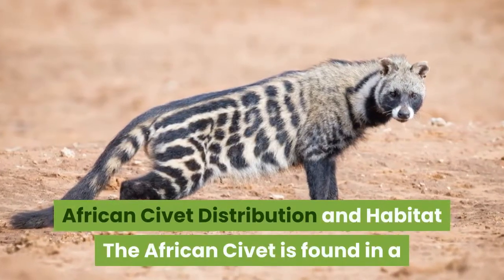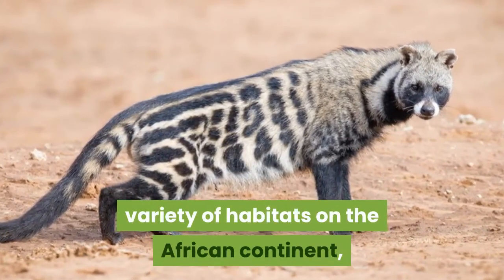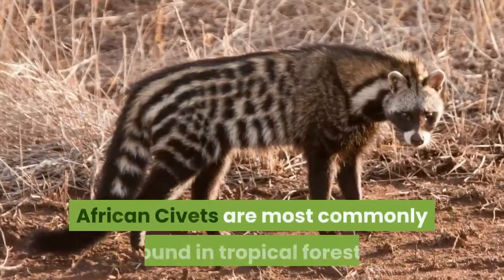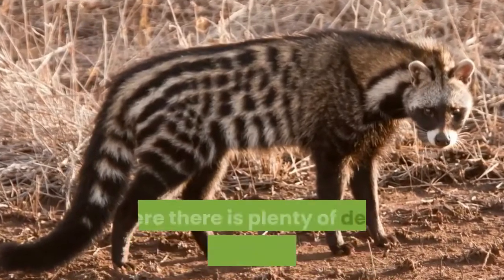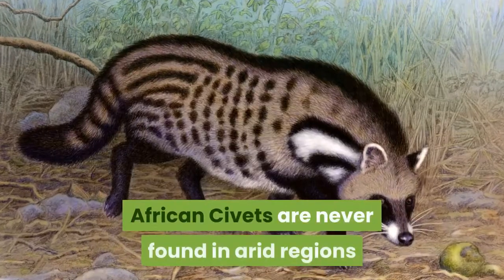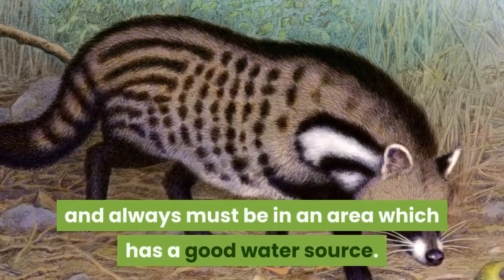African civet distribution and habitat. The African civet is found in a variety of habitats on the African continent, with its range extending from coast to coast in sub-Saharan Africa. African civets are most commonly found in tropical forests and jungles and areas where there is plenty of dense vegetation to provide both cover and animals that the African civet feeds on. African civets are never found in arid regions and always must be in an area which has a good water source.